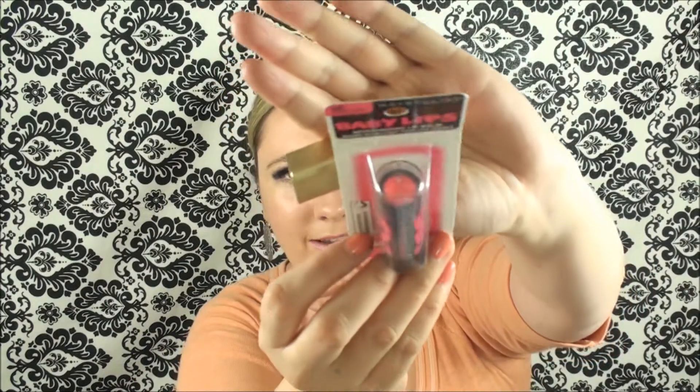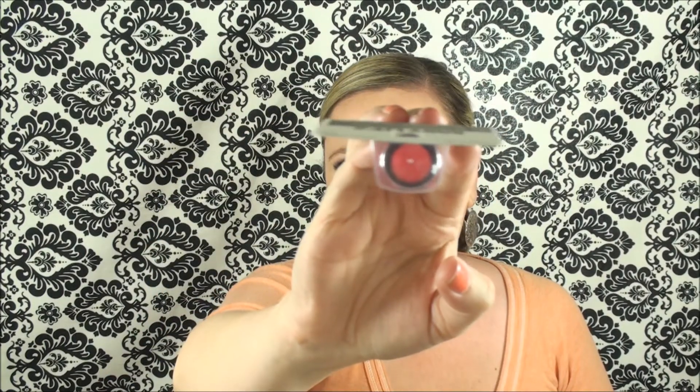We'll start with Rite Aid first, because I got the least amount of items from there. Rite Aid is not typically my favorite pharmacy to visit — CVS is, in case you can't tell by now. I'm so excited to see these; I haven't seen them anywhere else. They're the new Baby Lips — I believe these are the Neon or Electric Collection or something like that. This one is in the color Striking Rose. Look how absolutely beautiful that is. I plan on opening this one up and reviewing it on my blog, so I'm not going to swatch it yet. Hopefully it comes out remotely pigmented like that.